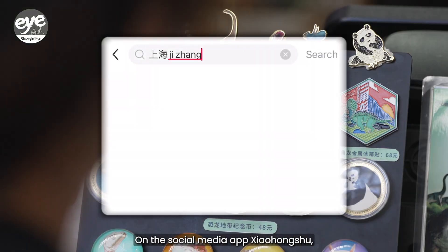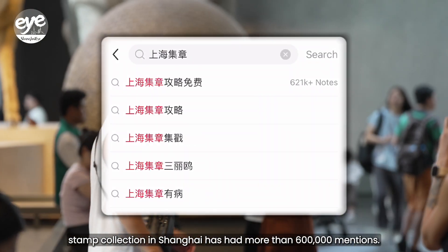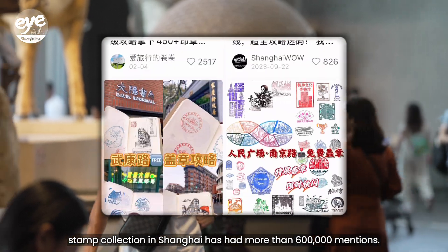On the social media app Xiaohongshu, stamp collection in Shanghai has had more than 600,000 mentions.